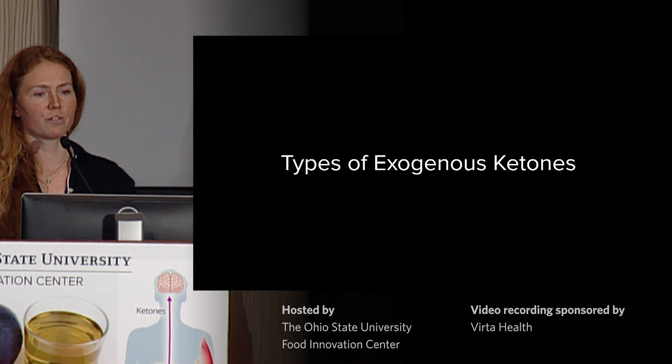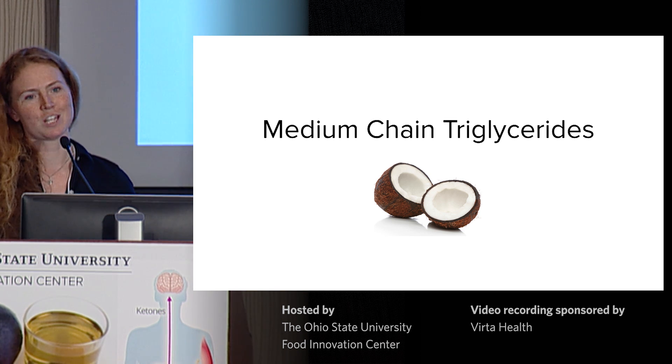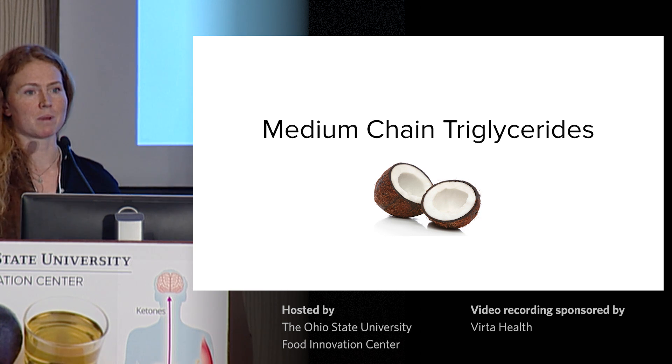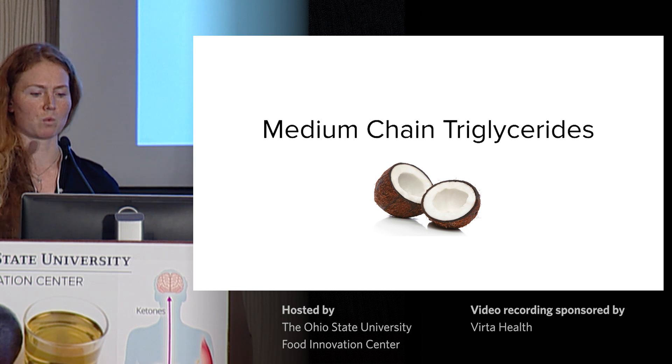I'll give a quick run-through of the different types of exogenous ketones that are out there. Medium-chain triglycerides: according to my definition, these wouldn't technically be considered an exogenous ketone as they're actually a fat that our body metabolizes into ketones. Typically, after consuming a standard dose of MCT, as Stephen Cunane showed earlier, levels of blood ketones are anywhere between 0.5 to 1 millimolar.